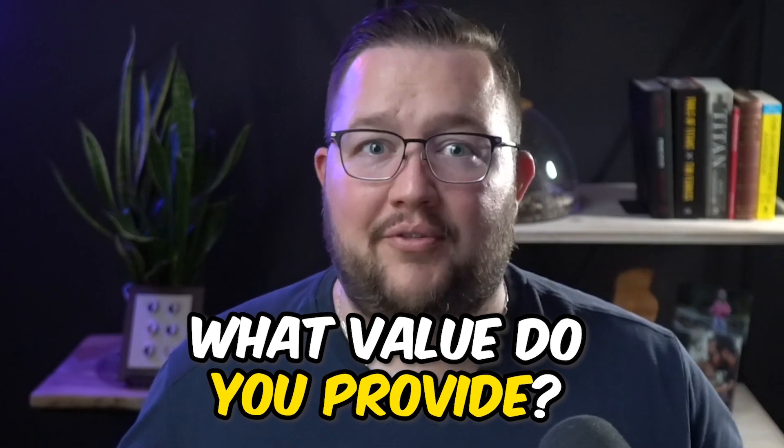What value do you provide? If I asked you that question, how would you respond? You might start listing off a bunch of features that your product or service has. Maybe you're going to list the benefits to your customers. I would bet you probably answer that question differently every single time you're asked.